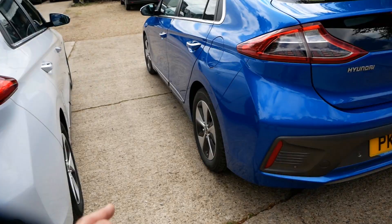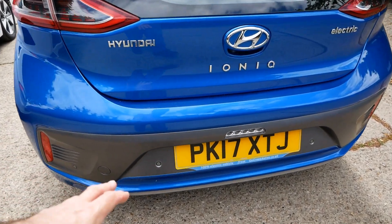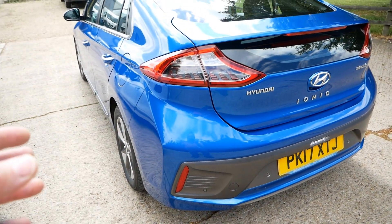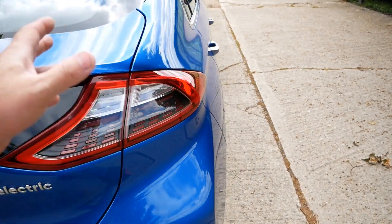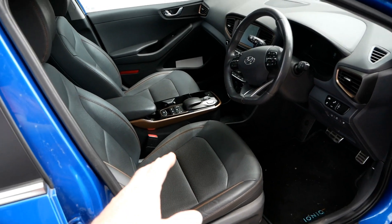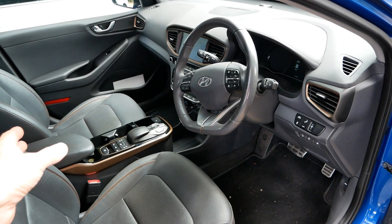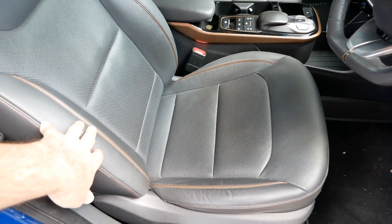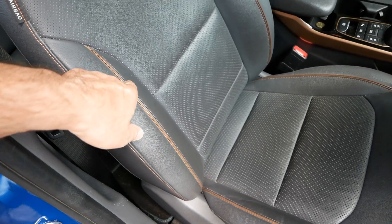The blue car, which is a Premium SE, doesn't have the copper on the outside - it is all silver. I'm not sure whether that's because it's an SE model or because of the paint colour. But on the inside you still get all the copper trim on the dash, exactly the same as the other car. Being an SE, you get a leather interior with copper-coloured stitching and copper-coloured piping.